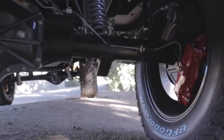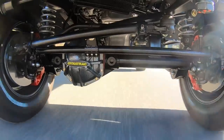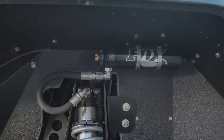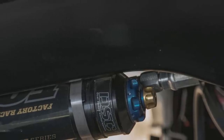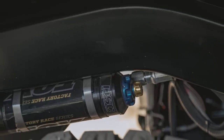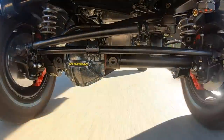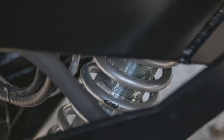Suspension is the Icon designed coilover system utilizing the optional sport suspension package, which means it has nitrogen charged shocks with remote canisters — tunable for both fast and low speed response right on the canister — along with Eibach coils, tunable sway bars front and rear, Johnny joints everywhere, and only heim joints on the sway bar ends.